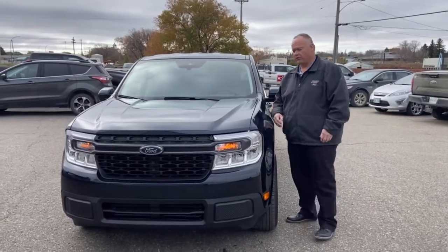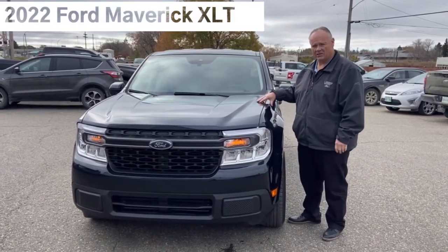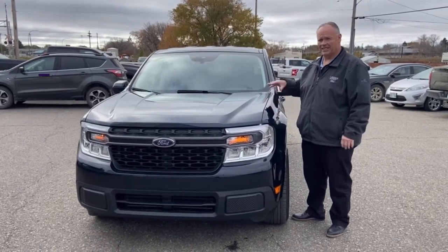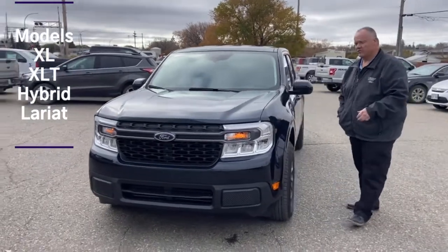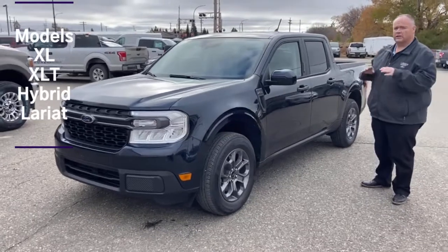Everyone, Brad here at Verdon Ford. I'd like to introduce you to the 2022 Ford Maverick XLT. There are different trim levels of course — XL hybrid, XLT, which this one is, a mid-range model — but there's also a Lariat. As you can see, these things only come in a crew cab model and they're totally redesigned right from the ground up.